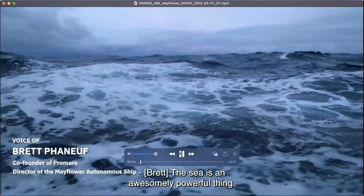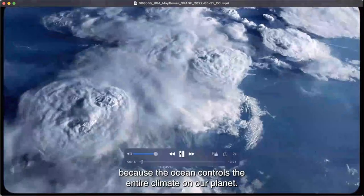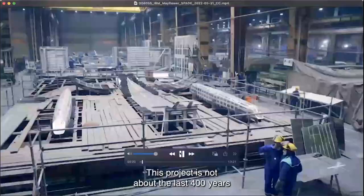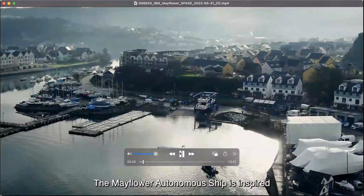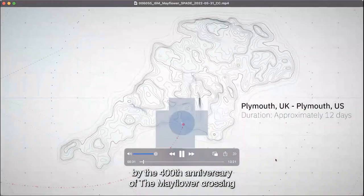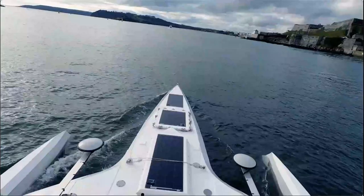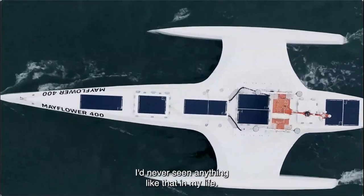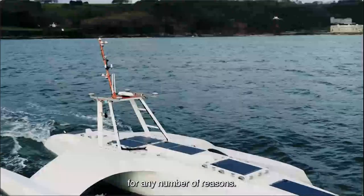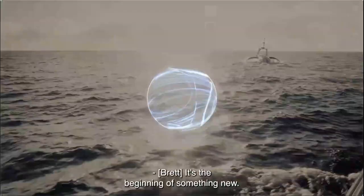The sea is an awesomely powerful thing. There are vast areas of the ocean we know literally nothing about — we know more about the surface of the moon than certain parts of our own planet. It's that ignorance that should scare us, because the ocean controls the entire climate on our planet. This project is not about the last 400 years — it's about the next 400. It's about the future.